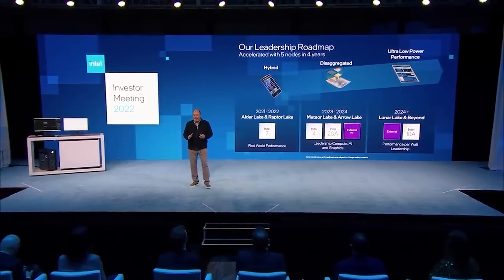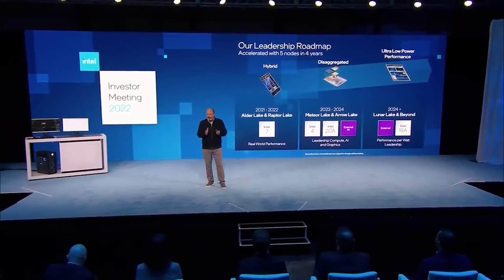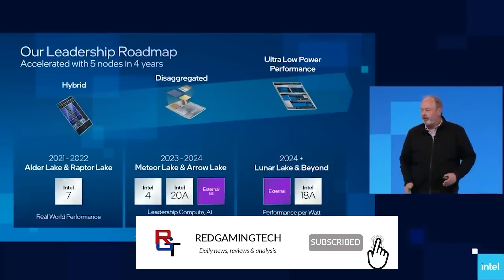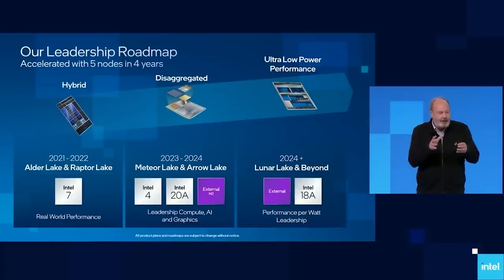Ladies and gentlemen, in this video I want to talk to you guys about Intel's upcoming CPU releases. We're going to talk about the iGPUs, but primarily I want to focus on the release dates and how AMD potentially is going to have quite a nice lead over Arrow Lake with its Zen 5 architecture.